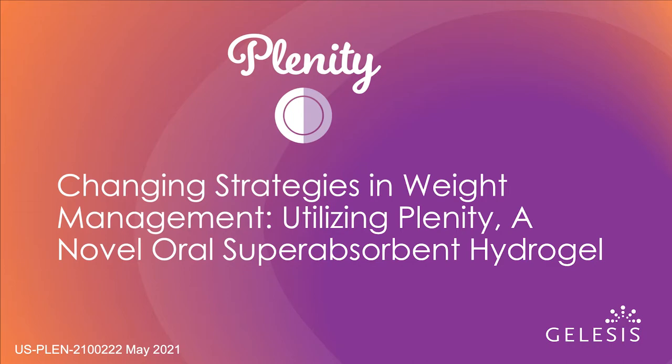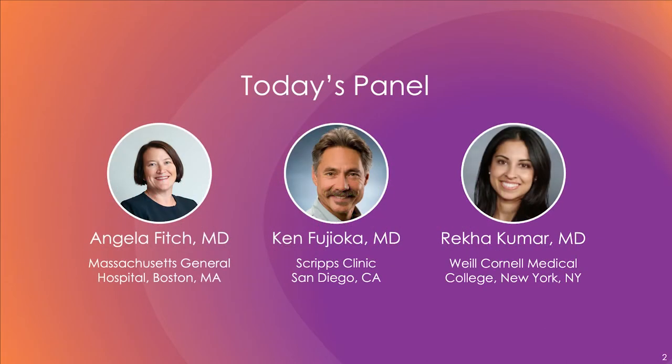Hello, everyone, and thank you for joining us. I'd like to introduce my colleagues. I'm Dr. Angela Fitch, Associate Director of the Massachusetts General Hospital Weight Center and Vice President of the Obesity Medicine Association. My name is Dr. Ken Fujioka. I'm the Director of the Nutrition and Metabolic Research Center at Scripps Clinic in San Diego. I'm Dr. Rekha Kumar, an Assistant Professor of Medicine and an Attending Endocrinologist at Weill Cornell Medical College in New York City.